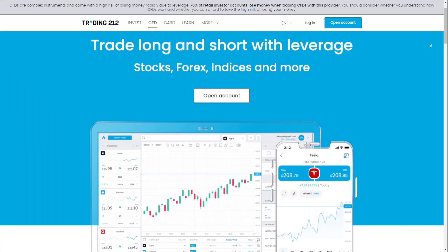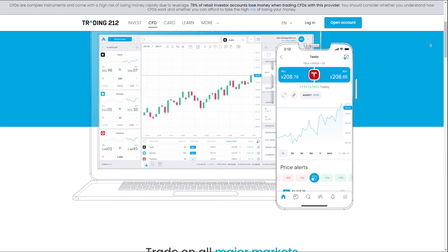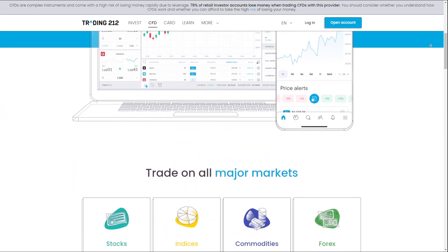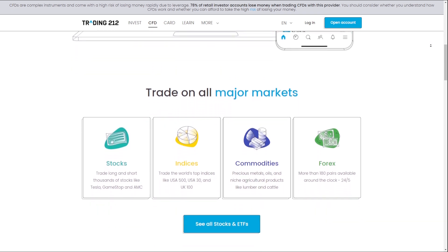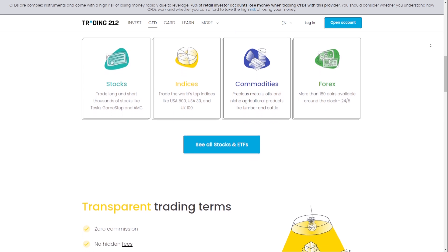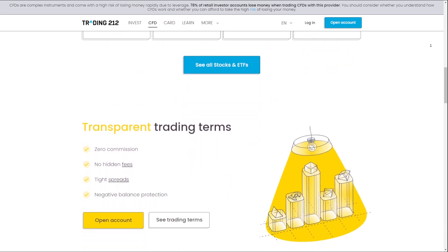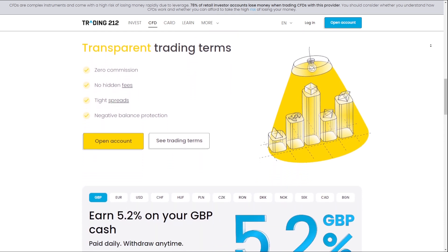Intuitive Mobile and Web Trading Platforms: Trading212 provides user-friendly mobile and web-based trading platforms that are highly accessible and easy to navigate. The platforms feature robust charting tools, customizable watchlists, and a range of order types catering to both beginner and experienced traders. The mobile app in particular has been praised for its simplicity and convenience, allowing users to stay connected to the market and make trades on the go.